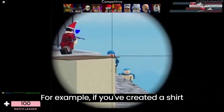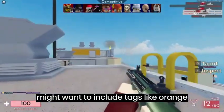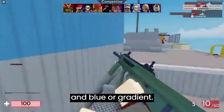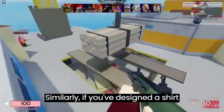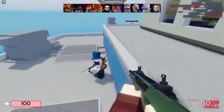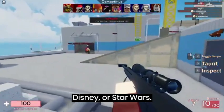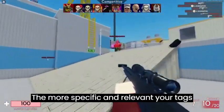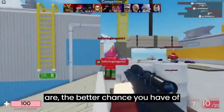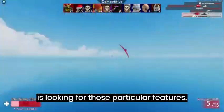For example, if you've created a shirt with a unique color combination, you might want to include tags like 'orange and blue' or 'gradient.' Similarly, if you've designed a shirt with a specific theme or brand, you might want to include tags like Marvel, Disney, or Star Wars. The more specific and relevant your tags are, the better chance you have of appearing in search results when someone is looking for those particular features.